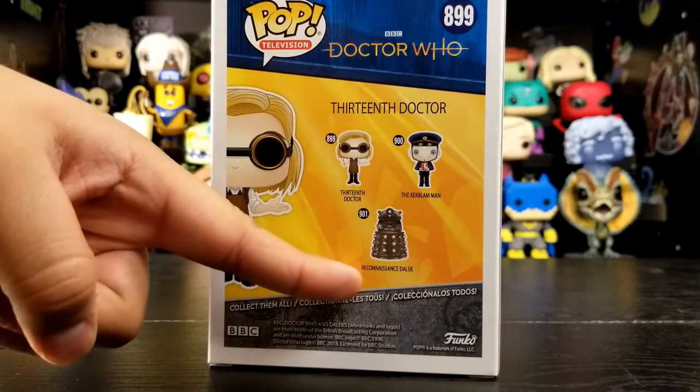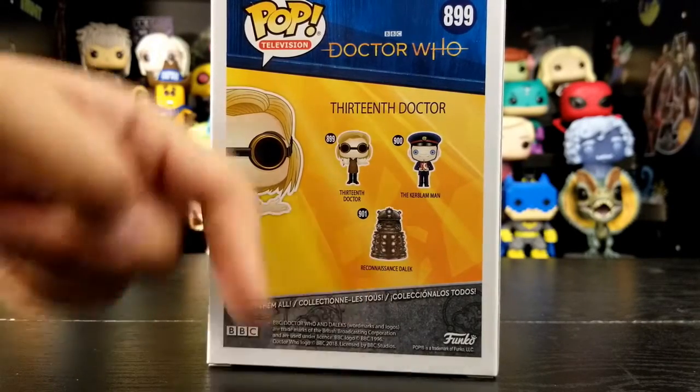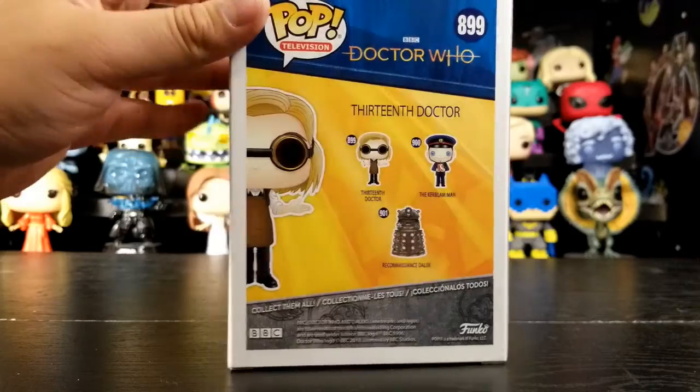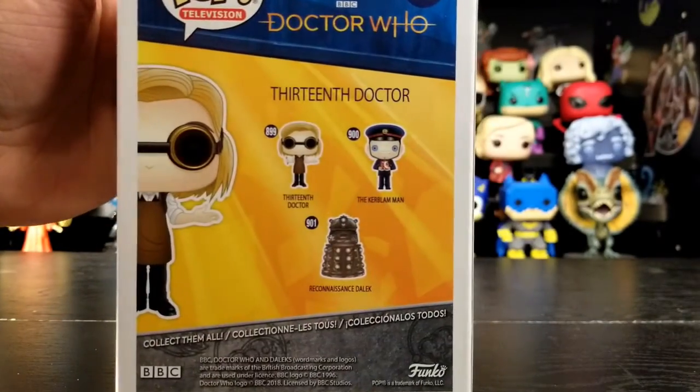We did get this Reconnaissance Dalek. Yeah, because I remember seeing these three on the back of that box. We just need to get the Nutcracker man — whatever that thing is.